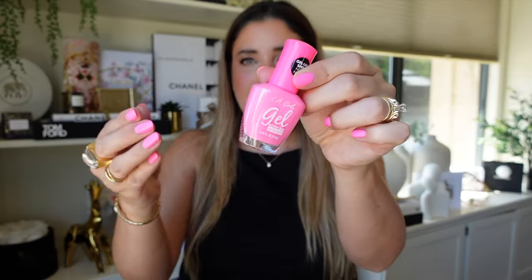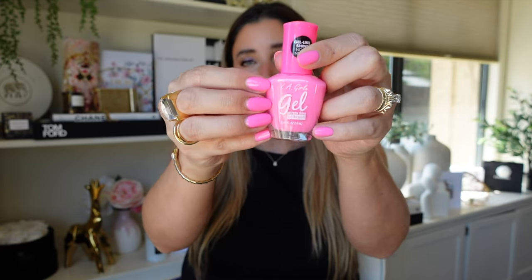I usually use a lot of nudes and whites — very predictable. But I said, you know what, I love Barbies so much, so I had to paint my nails accordingly. I was at Target and I saw this LA Girl gel nail polish — it's not a gel nail polish that you need to cure under a lamp; it just gives you the finish of a gel, very nice and glossy. I bought it in the shade Eden, and I think it was just the perfect Barbie girl kind of nail polish.